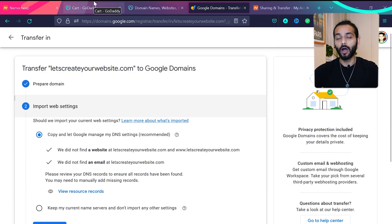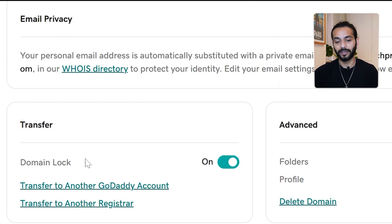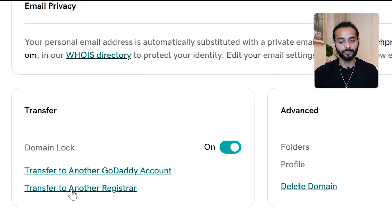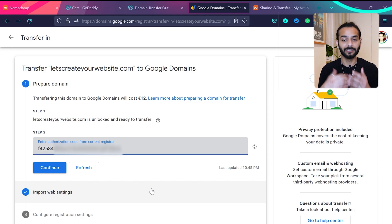Paste the code into Google Domains and click continue. Now for GoDaddy: log in, choose the domain you want to transfer, click 'View Domain Settings,' then find the 'Transfer' option. Domain lock is on — click 'Off' and confirm. Then click 'Transfer to Another Registrar,' click 'Continue Transfer,' and you'll see an option to view the authorization code. Copy that code and paste it into Google Domains.